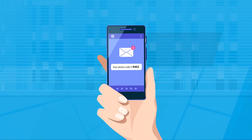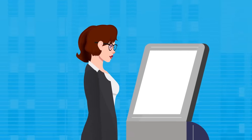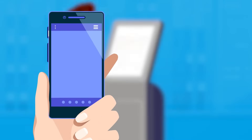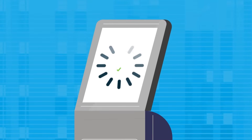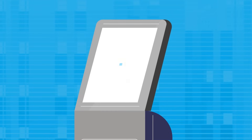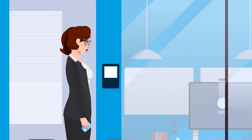A photo code is sent to her via SMS and email, which she then enters at one of the service stations. She takes a picture, approves agreements, and sets her PIN code via the app. Security briefing — check. Signature — check. The card is issued and the permissions activated — check. Alice is ready to explore her new workplace.